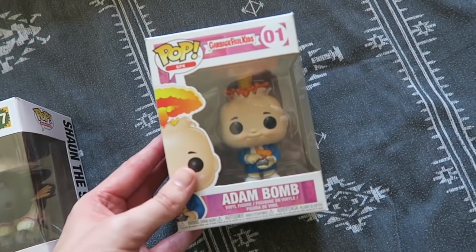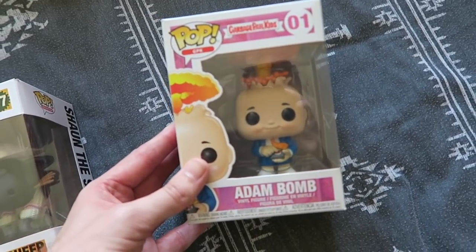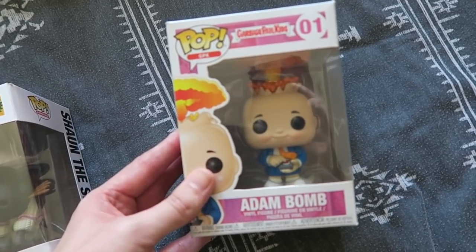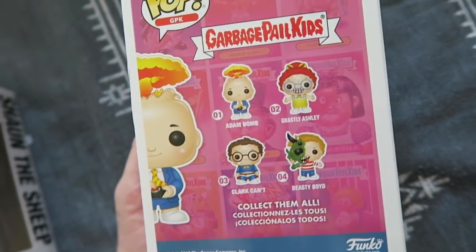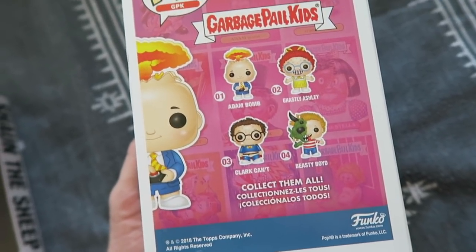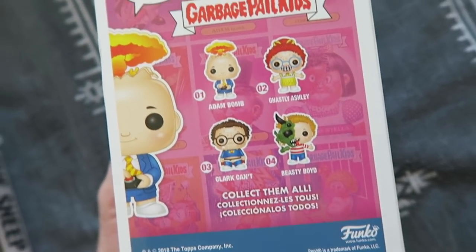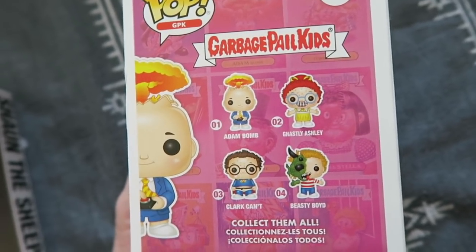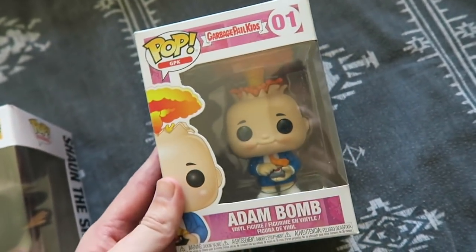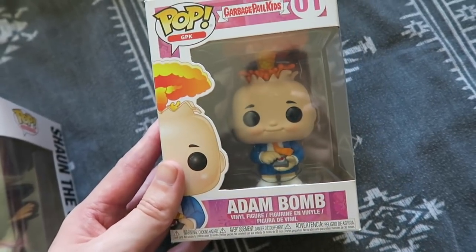You're probably thinking, what is that? Adam Bomb. If you grew up in the eighties you know about the Garbage Pail Kids — they were collectible cards that came with a little chewing gum and they were disgusting. So there is Ghastly Ashley, Adam Bomb, Clark Kent, and Beastly Boyd — and these are some of the more tame ones; there is one covered in snot. They were these gross little things that kids thought were hilariously funny. And I think Adam Bomb was the very first card in the series, so this is quite a nice one to have.